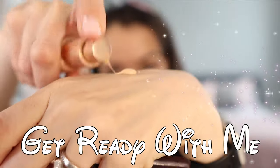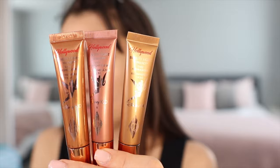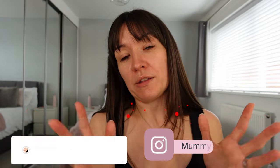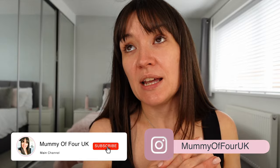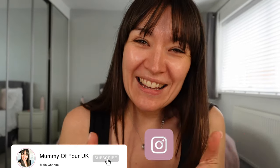Get ready with me to go for a date night with my husband using a full face of Charlotte Tilbury makeup. Technically a date hour while our three young children go to a karate session and we go out together for 55 minutes once a week. Either way I'm going out so let's put on some makeup.